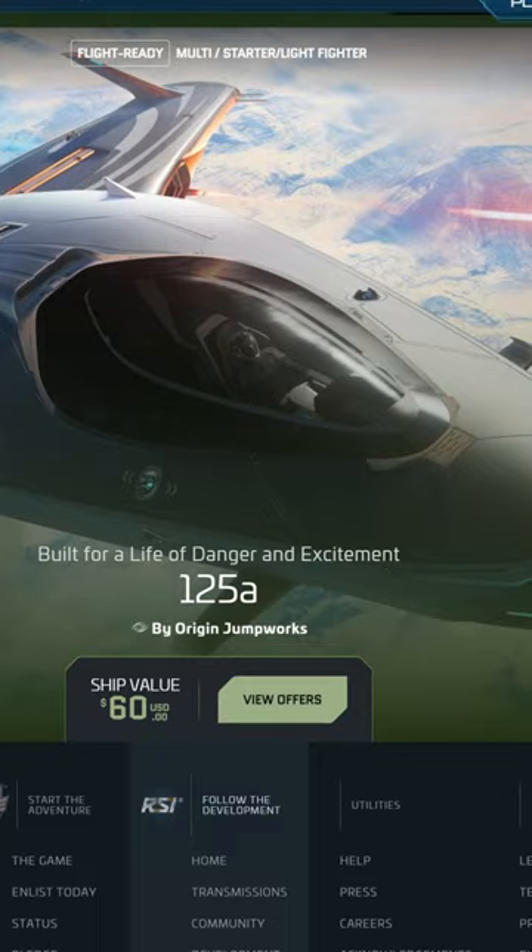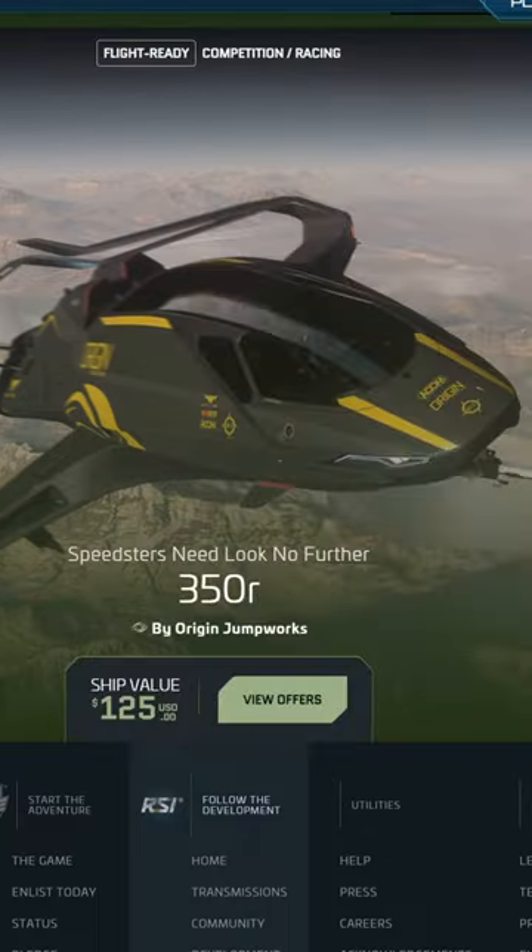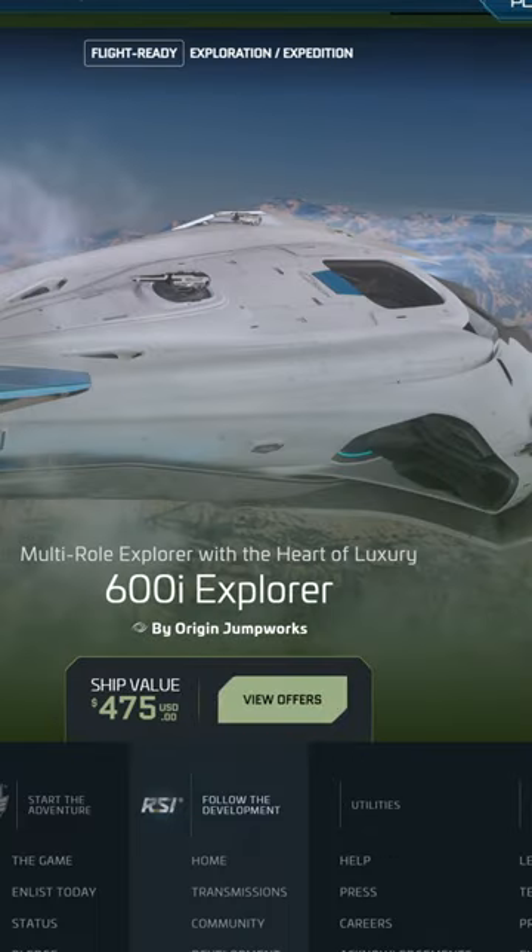Ships on sale are the 100 series, the 300 series, as well as the 400i, the 600i variants, the Mercury, the Redeemer, and the Vanguard series.